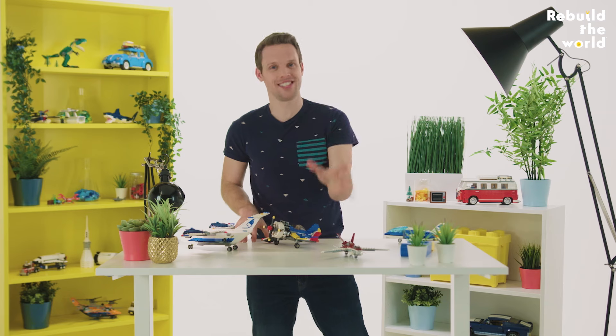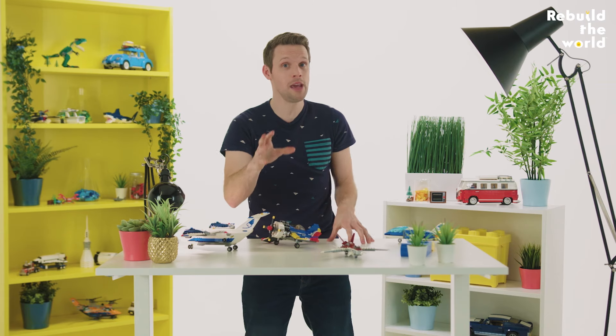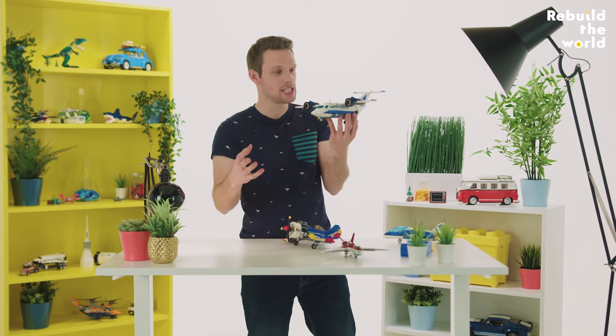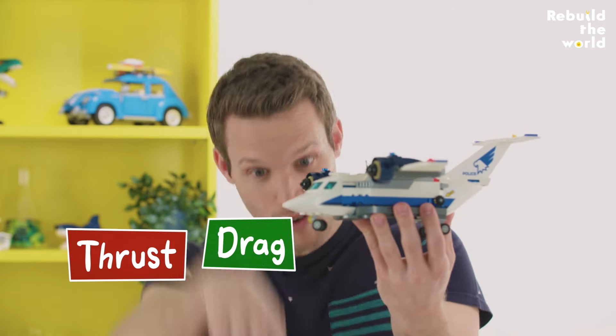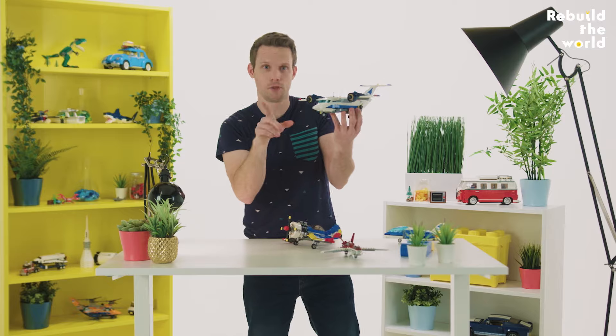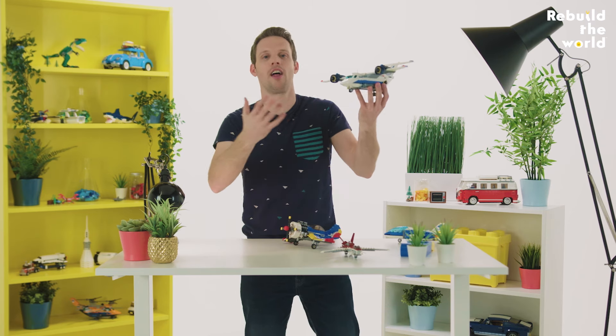Now that we've mastered the science behind flight, we have gone for it in a big way. Right now, as you're watching this video, there are probably about 10,000 planes and more than a million people in the sky all around the world. So, a plane flying through the air experiences four forces: thrust, drag, gravity, and lift. As long as the plane is going fast enough, the lift force on the wings will be bigger than the plane's weight due to gravity, and it will be able to climb and fly through the air.